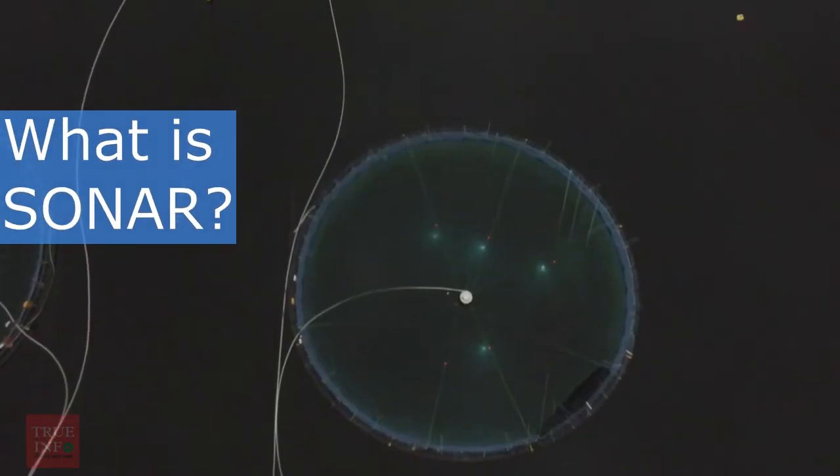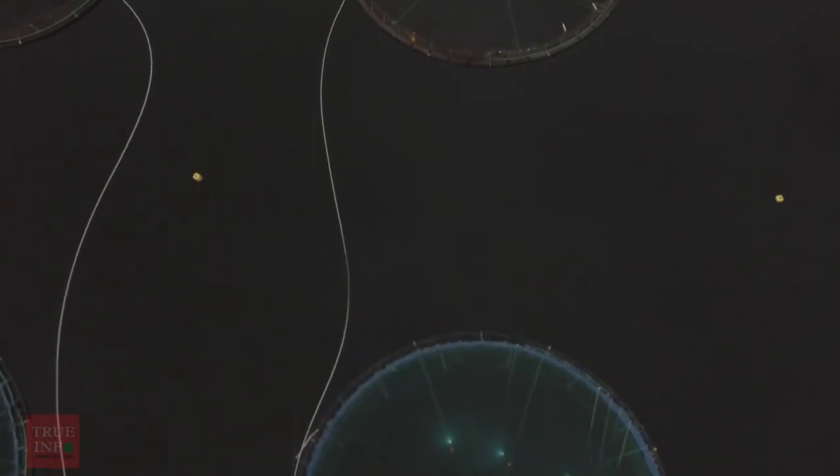In this video, we will be discussing what sonar is, its importance in underwater security, and how it works.